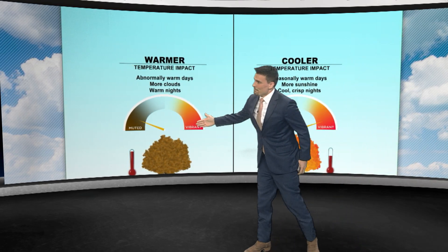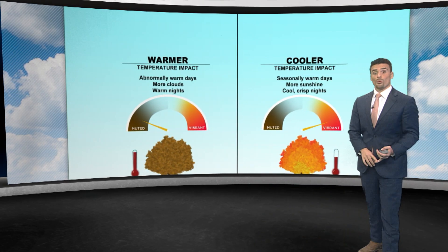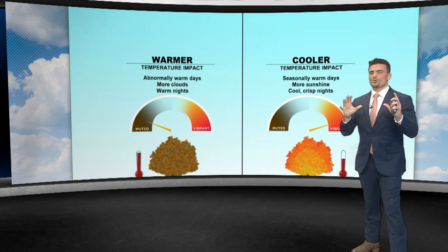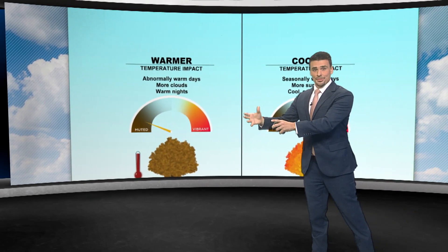Here's the thing: most leaves have yellows and oranges in them already. So once you take the chlorophyll out, drain it, break it down, then you can reveal those colors. When it comes to red specifically, those are something that are created over time throughout the fall.